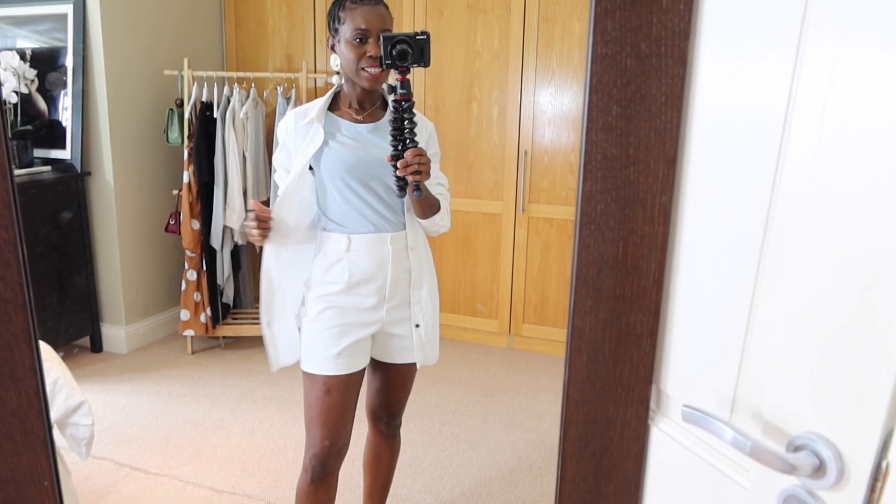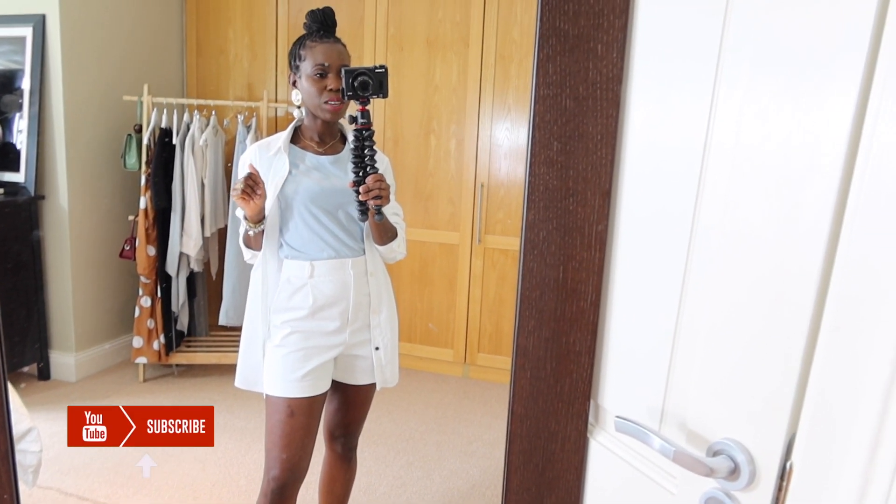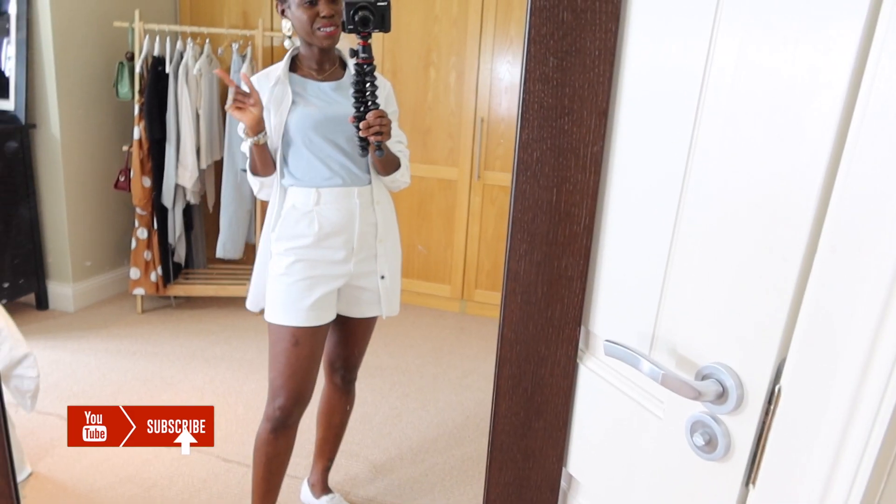If you're liking the way I'm styling these outfits so far please give me a thumbs up and also subscribe of course.